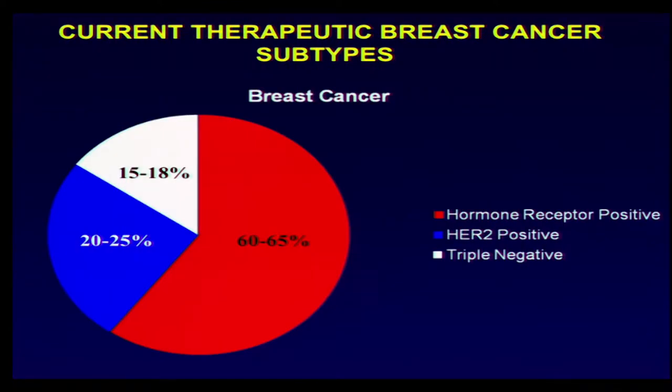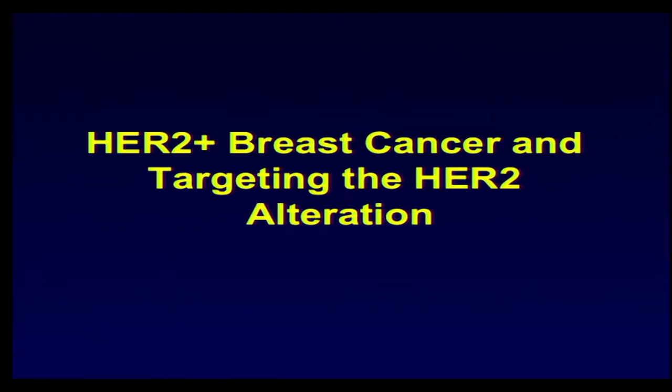Breast cancer globally breaks itself out into these percentages. The vast majority are hormone receptor positive breast cancers; the blue are the HER2-positive breast cancers, and in white are the triple negative breast cancers. When we found this HER2 alteration and saw that it was tracking with an aggressive outcome, the obvious question was why — is it simply a flag marking aggressive breast cancers, or is it associated with aggressive disease because it's playing a role in causing that aggressive disease?